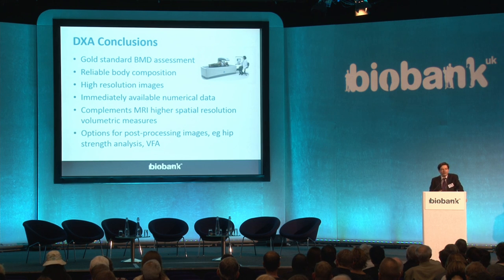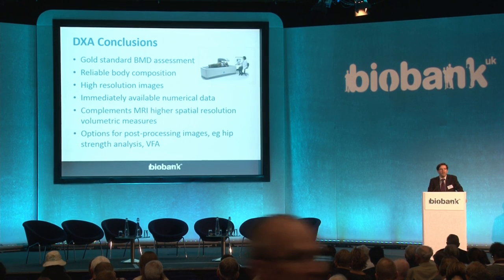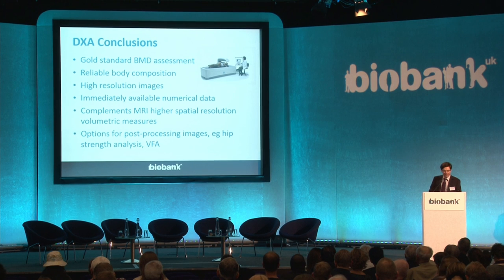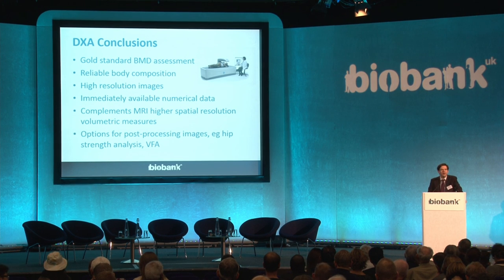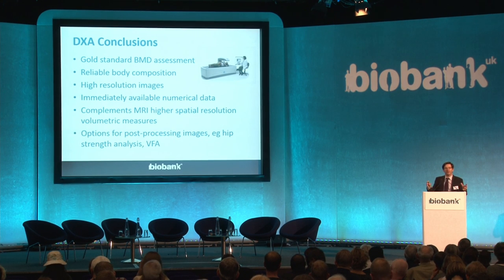I'd like to finish by thanking very much the participants who've made all this possible, the funders, Rory Collins and Paul Matthews for leading this, and the other members of the working group. Steve Garrett and his team at the UK Biobank have done an absolutely fantastic job to get all of this industrial-level science going. Thank you.